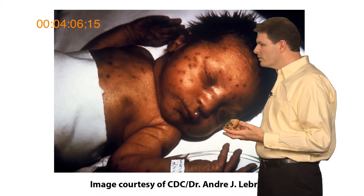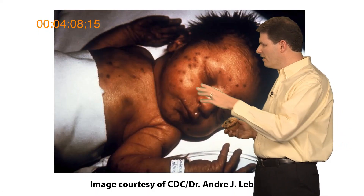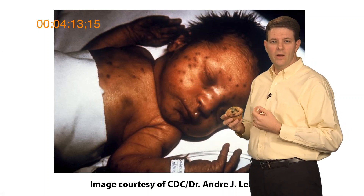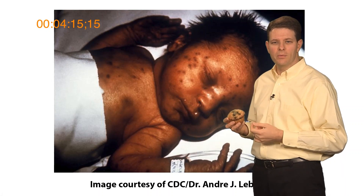Here's a neonate with congenital rubella, and you can see he's covered with these dark macular lesions — like the blueberries in a blueberry muffin. These are areas of extramedullary hematopoiesis.